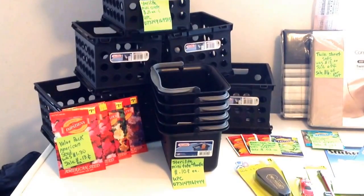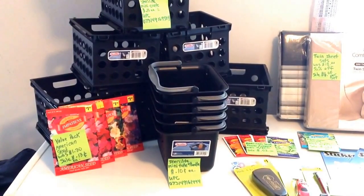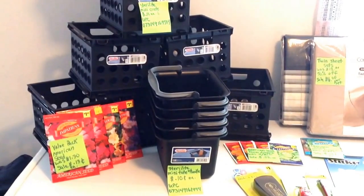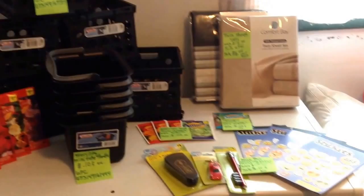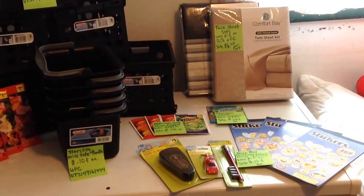Good afternoon. I'd like to share with you my Dollar General treasure hunt finds for Tuesday, August the 19th, 2014. I went to two local stores. Everything on the left-hand side was from one store, and everything on the right-hand side with the sheet sets and the things down in the front were from another store.